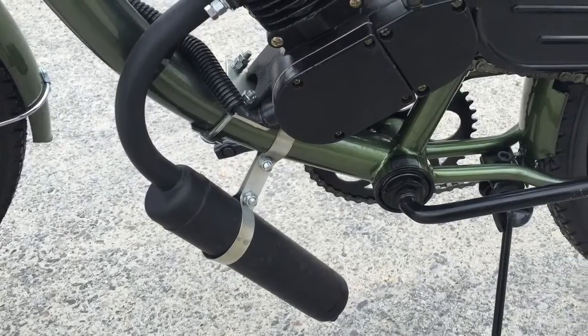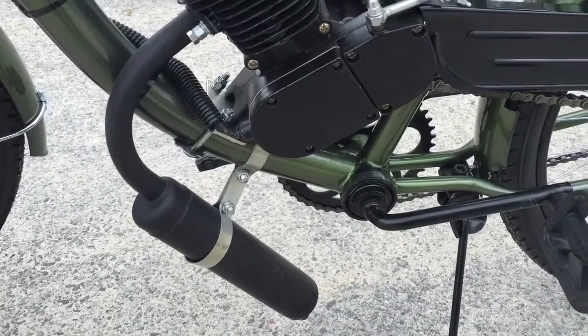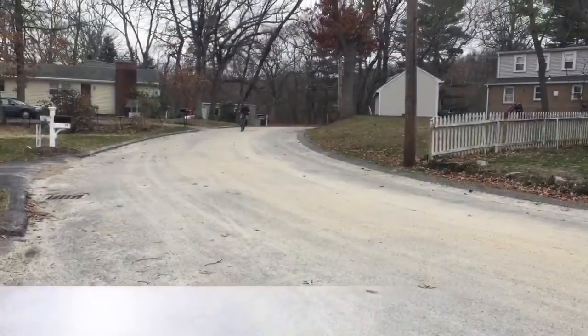The muffler has been upgraded with reinforced mounts and noise-dampening muffler packing to give you a quieter ride for more enjoyment.